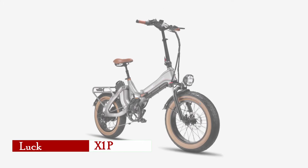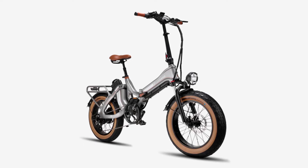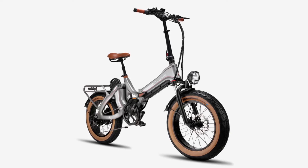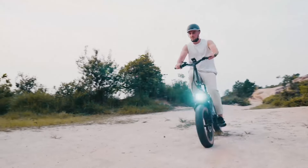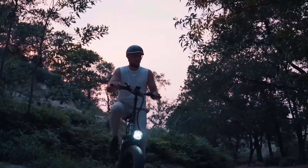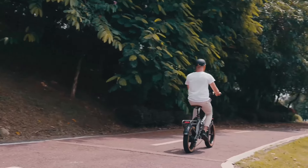The LuKeef X1 Pro stands out in the crowded electric bike market with its focus on sheer power and durability. Designed for those seeking both urban commuting and off-road adventures, this folding electric bike is equipped with a custom-designed 85-newton-meter 750-watt motor that peaks at a staggering 1,400 watts.